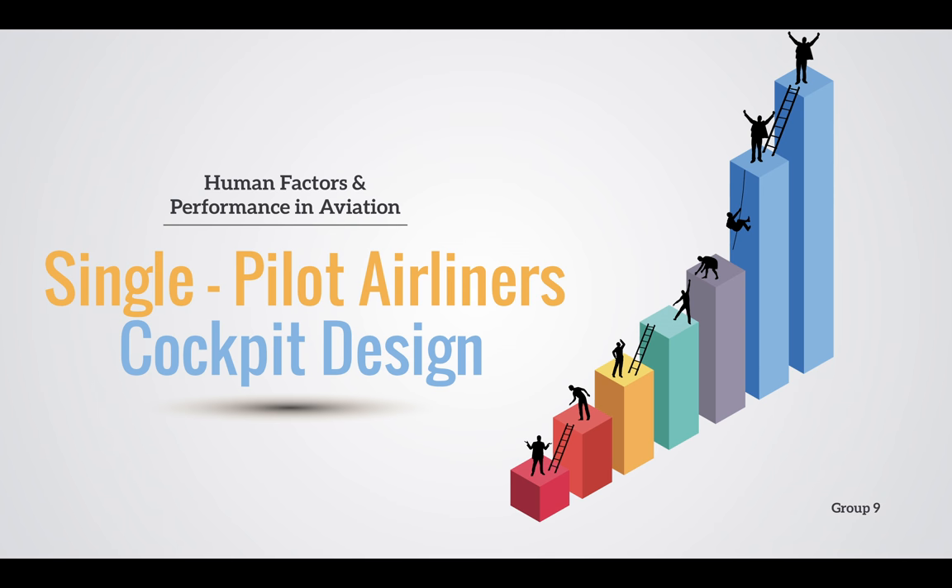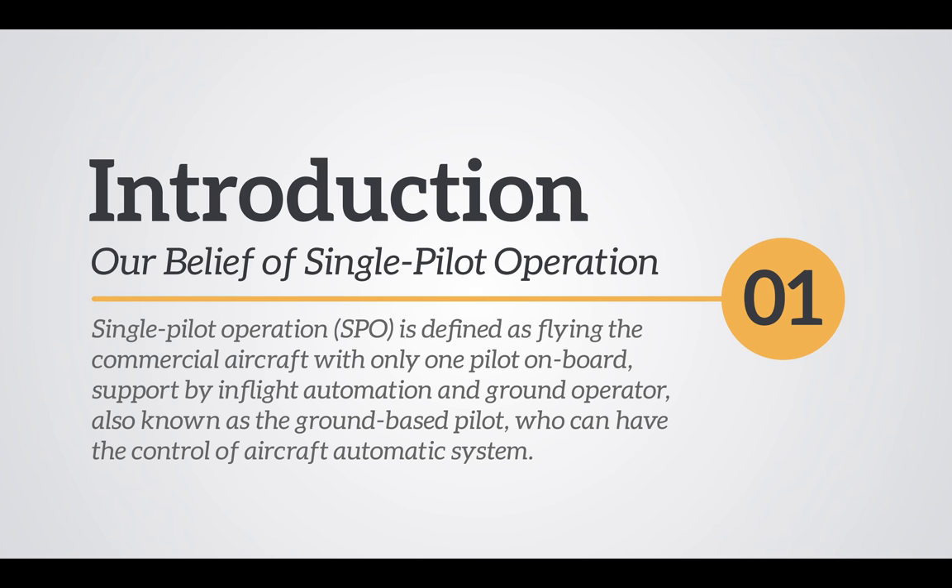The aviation industry is now stepping ahead from multi-crew operations to single-pilot operations. This is our proposal for improvements of a new single-pilot flight deck based on human factors challenges.